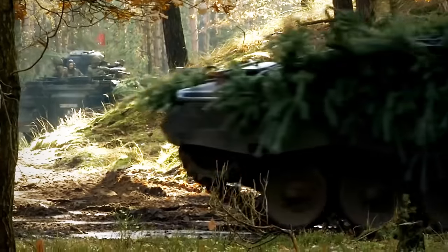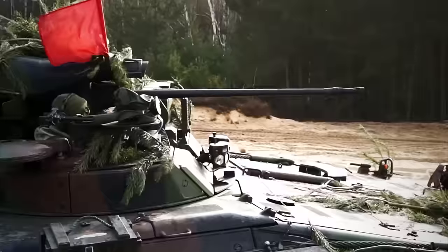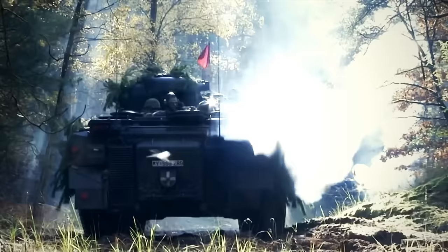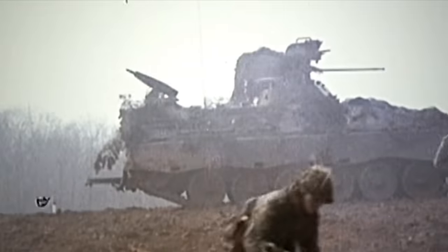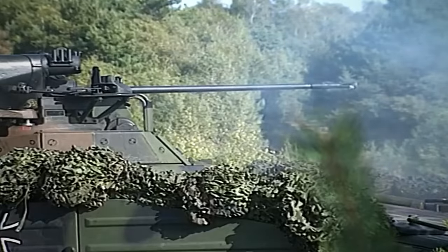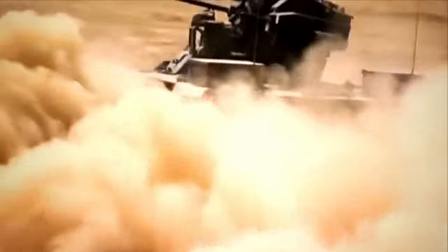Germany's Marder infantry fighting vehicle recently turned 50 years old, but it is still going strong with the German military and other countries, and for good reason. Developed during the Cold War, the Marder has been praised for having incredible firepower and superb tactical mobility.